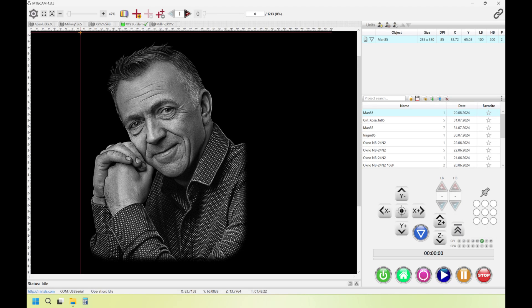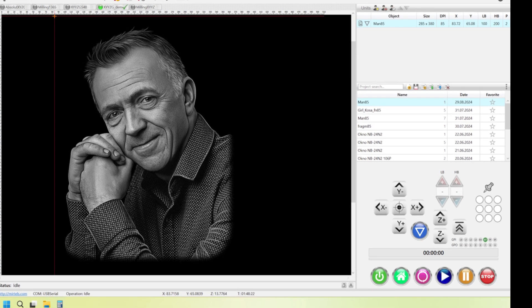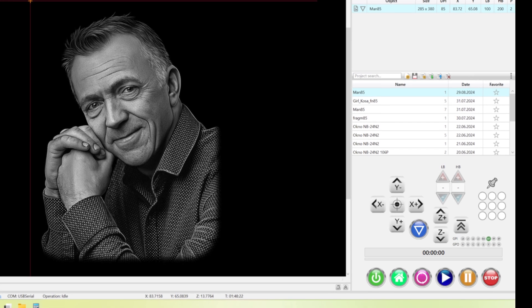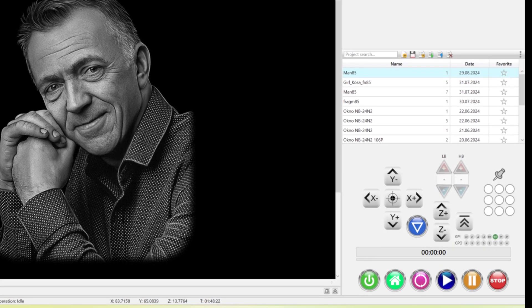The software user interface meets high standards and includes a comprehensive set of tools: starting point selection, movement control, settings for number of passes, impact force, layer count, processing time, and more.